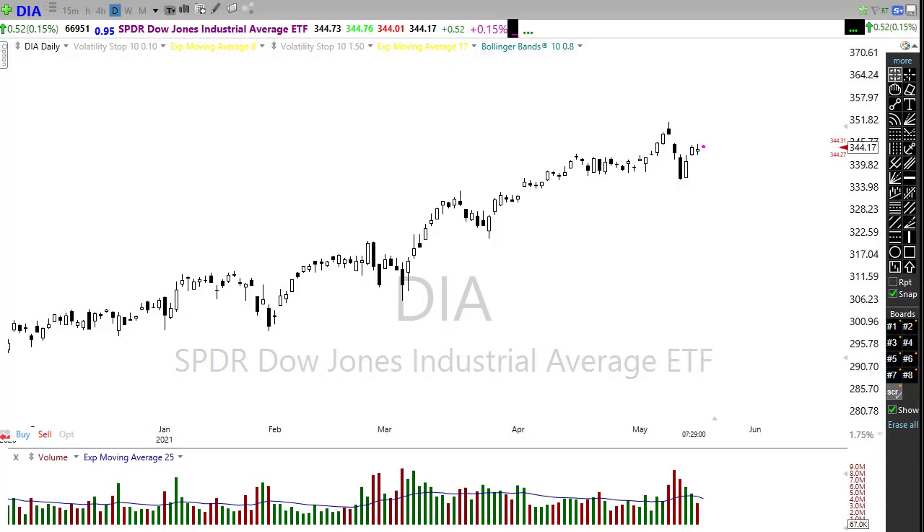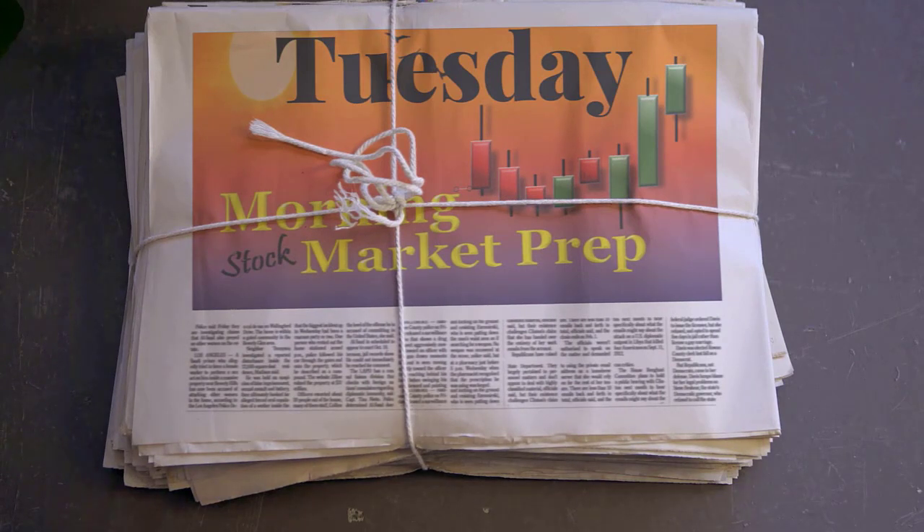Good morning friends and fellow traders, this is Doug Campbell with Right-Way Options and this is the morning market prep video for May 18th, 2021. Yesterday we had just kind of a choppy, go-nowhere day — ended up with three of the indexes down just a slight amount, although they held up quite well. We still have concerns with the Nasdaq and IWM and that little bit of uncertainty as we wait for the FOMC minutes on Wednesday. Let's settle into our office chairs and get ready for the Tuesday edition of the morning market prep video.